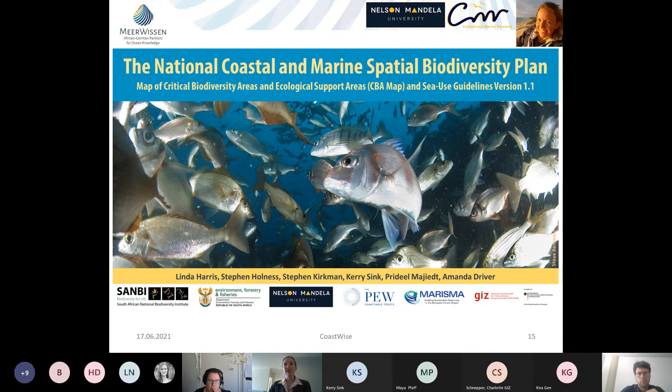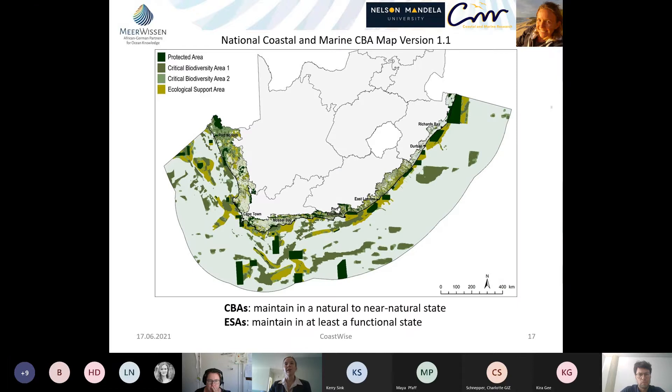There is a direct relationship between the National Coastal Marine Spatial Biodiversity Plan and the emerging marine spatial planning process in South Africa: the CBA map categories are being put forward as proposed biodiversity zones for marine area plans, and the sea use guidelines inform the recommended management regulations within those zones. Stakeholder engagement and negotiation will be ongoing, with continuous iterative updates between the two processes.